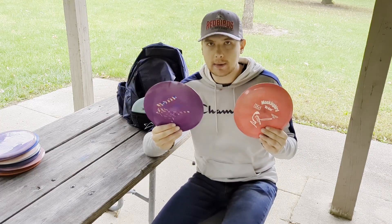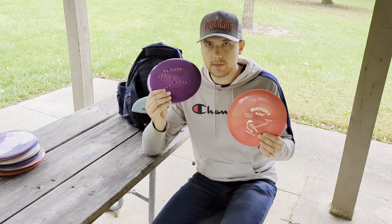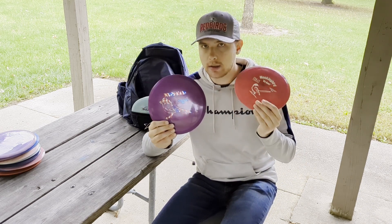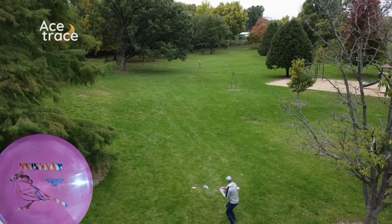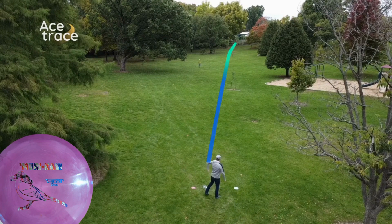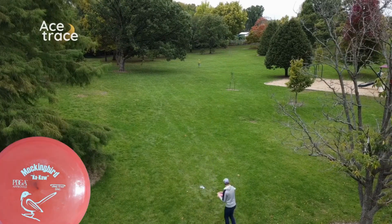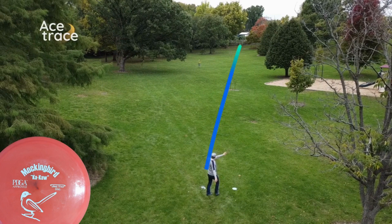Last but not least in my fairway drivers are the Mockingbirds — I carry two of them. One's in Alpha plastic and one's in Bravo. The Bravo is a bit flippier and a little older, but even though it's flippy it still has late flight stability. The Alpha is a bit more stable with a little less turn and a little more fade than the Bravo. They complement each other very well.